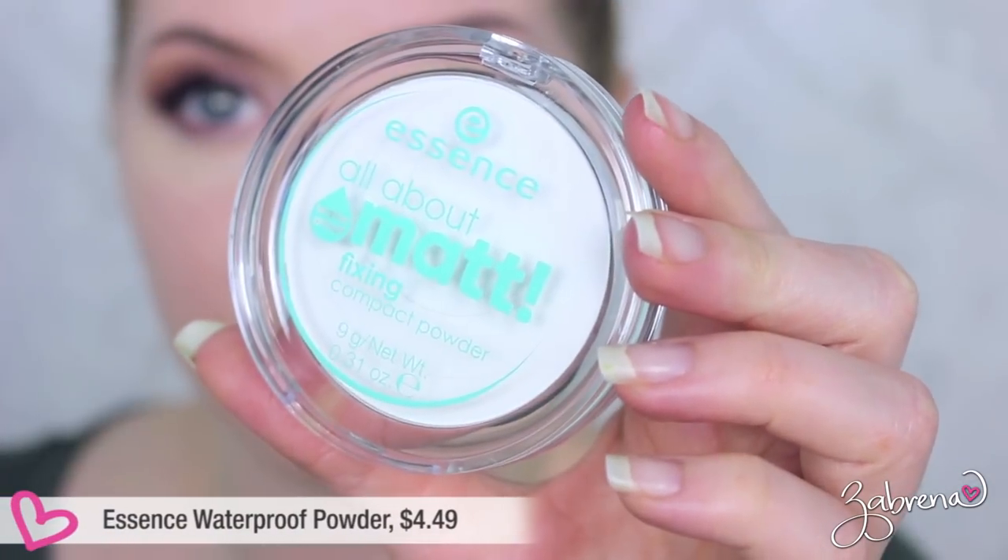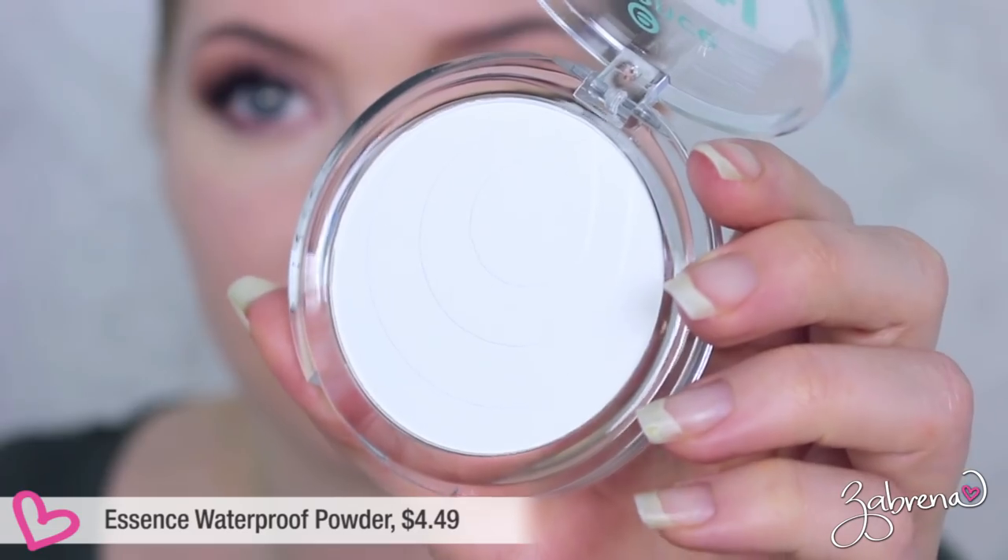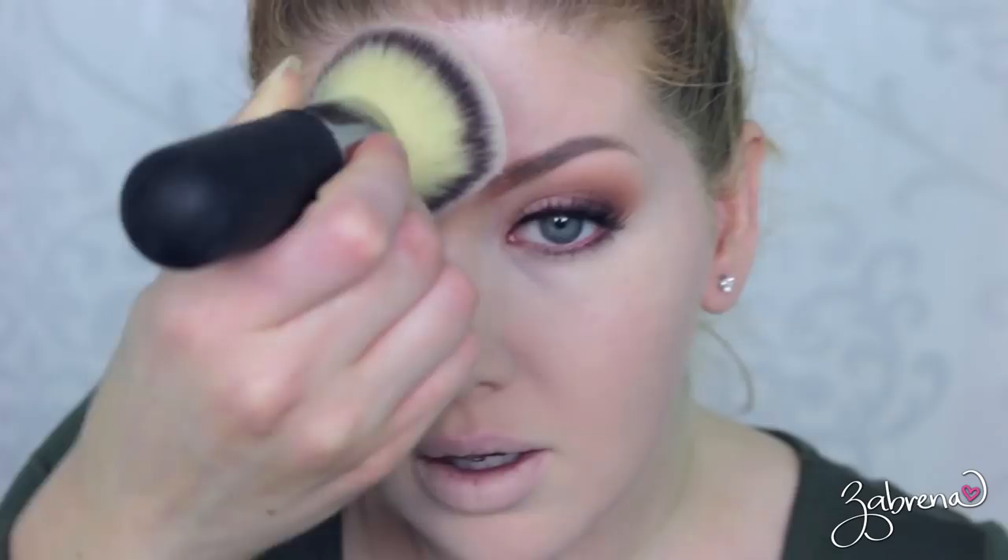The next powder I tested is from Essence — this is their All About Matte Fixing Powder, and it is waterproof. Initially when you apply it onto the skin it does leave a white cast, but it blends in after you've had it on for a little while. I still question how this kind of powder would perform on those with a medium to dark skin tone, so just be aware of that.